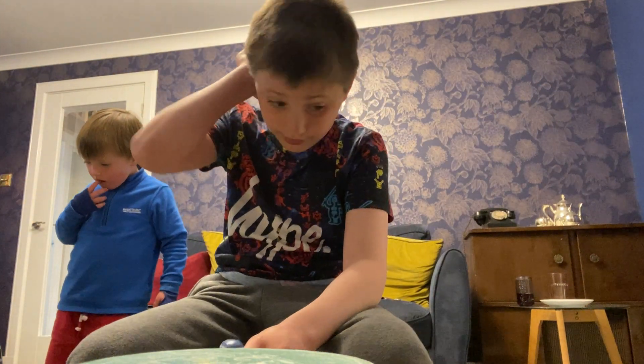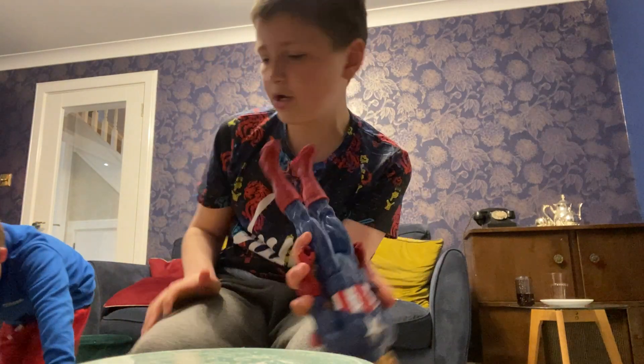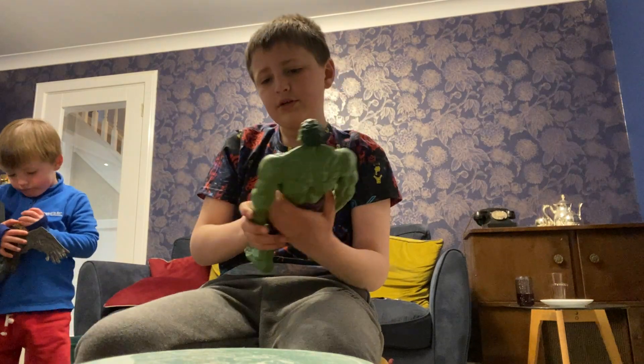Next is this Avengers sample - got him about eight years ago, pretty cool. And this Hulk - about six years ago, still pretty cool.